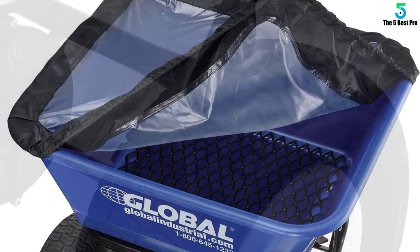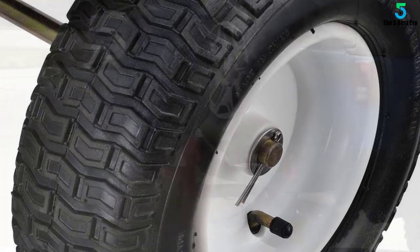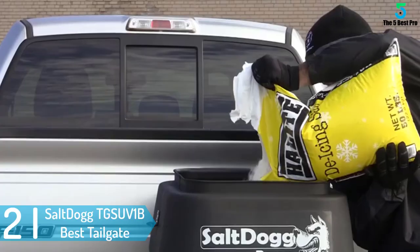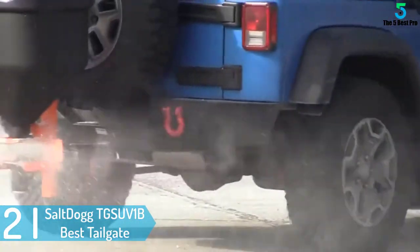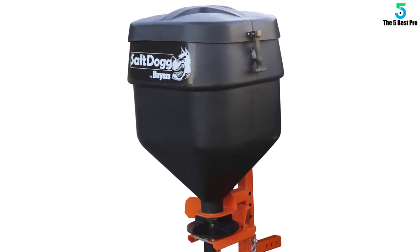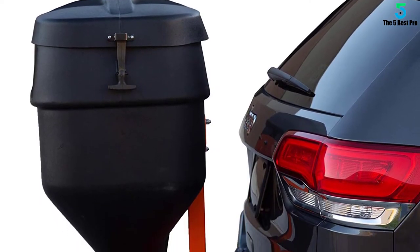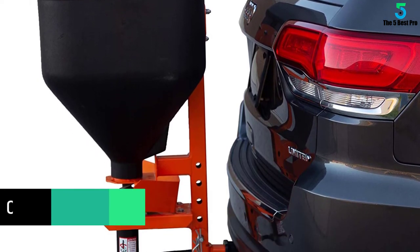It is useful in both residential and commercial situations. At number 2: SaltDog TGS-UV-1B Best Tailgate Salt Spreader. The TGS-UV-1B Salt Spreader by SaltDog will help keep the surrounding free of snow and ice. It may be simple in design but delivers good performance for its size. Mounting the unit is very easy thanks to its basic nature and so is removing.